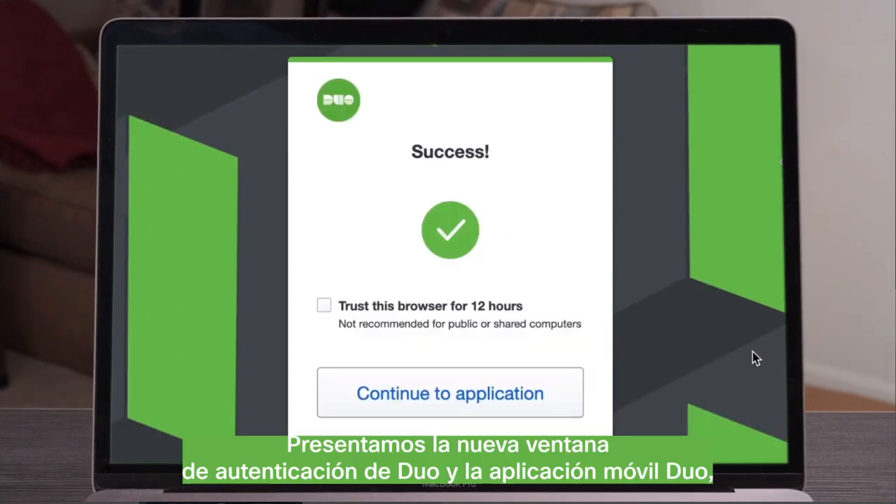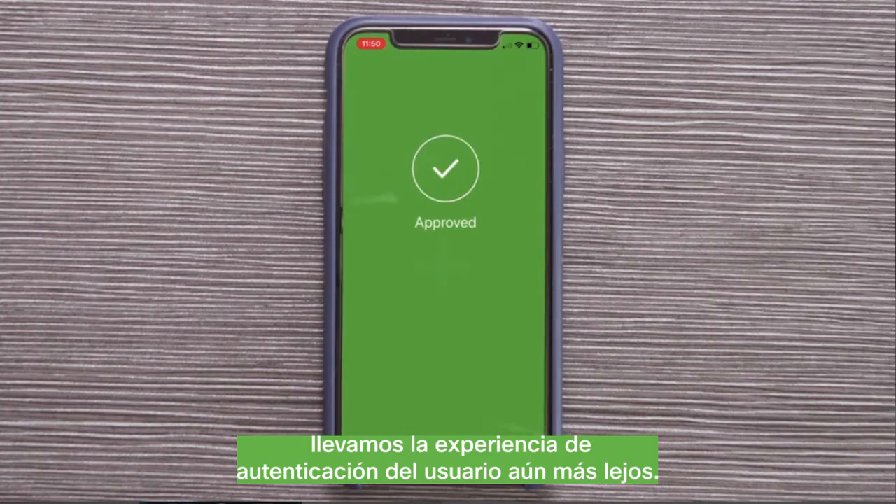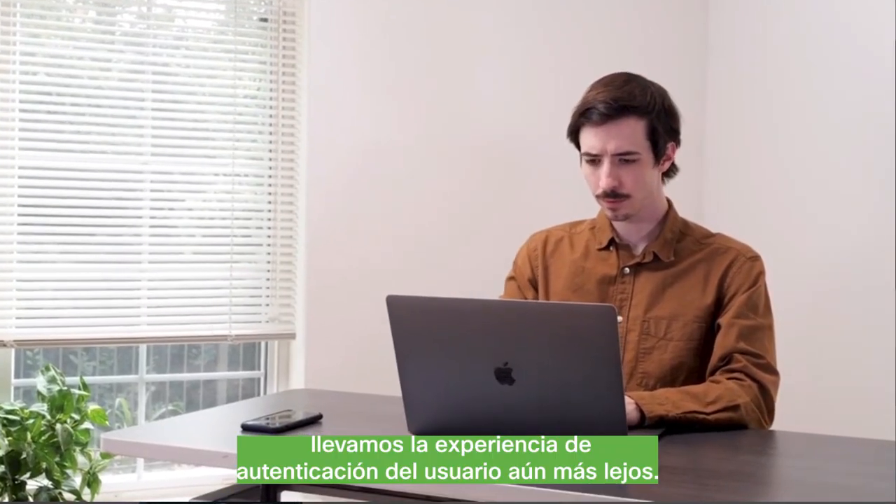Introducing the new Duo Authentication Prompt and Duo Mobile App. We're pushing the envelope even further to provide the best user authentication experience yet.